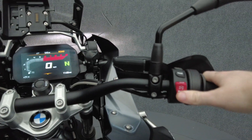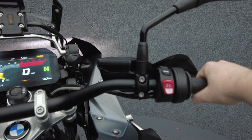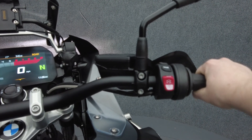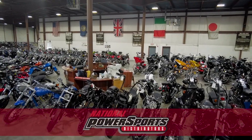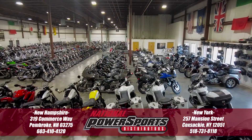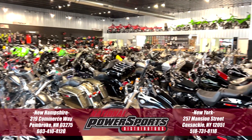It weighs in at 549 pounds and has a 33.5-inch seat height. To see everything we know about this vehicle, including full mechanical and cosmetic condition reports, the service repair order, high-resolution photos, and more, please visit the listing on our website.